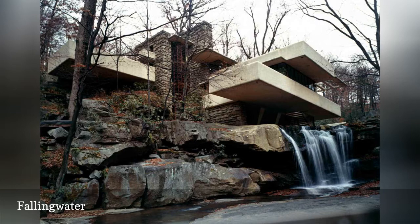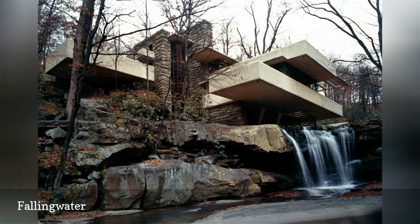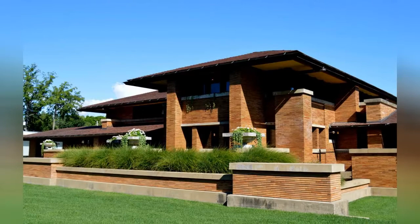The home is now open to the public as a museum and is the only one of Wright's houses that still has its original furniture and artwork. In 2019, Fallingwater was designated a UNESCO World Heritage Site.